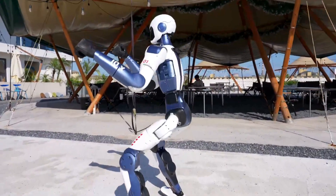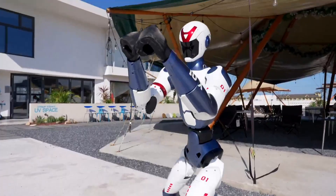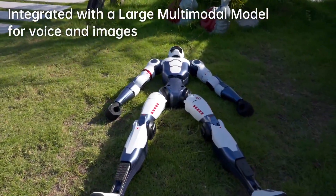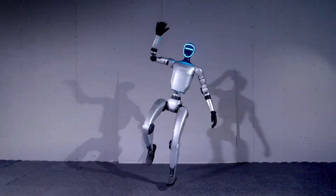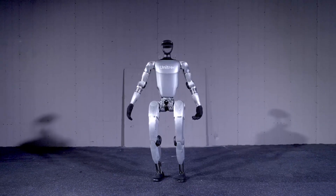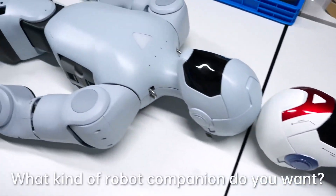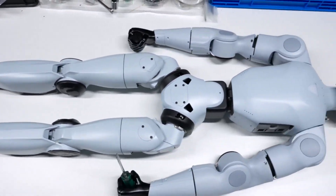Rethinking Price and Performance: What makes the R1 revolutionary isn't just its capabilities, but its price tag. At under $6,000, it becomes the most affordable full-featured humanoid robot to date. In comparison, Unitree's G1 launched in 2024 at approximately $14,000 and climbed to $16,000 for advanced configurations. The R1 achieves its price point through a combination of lightweight materials, supply chain efficiency, and next-gen actuator design, all without significantly compromising performance.